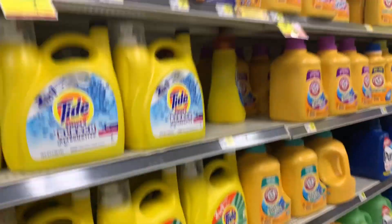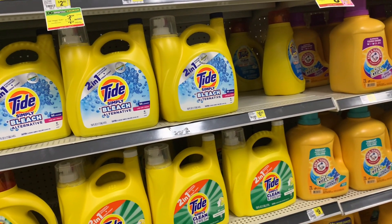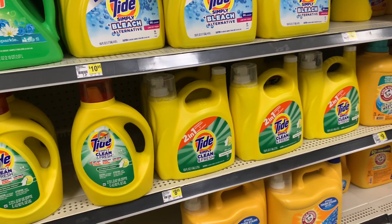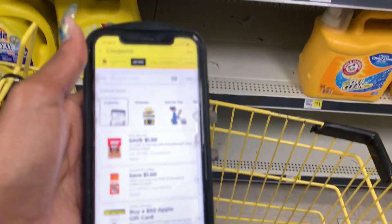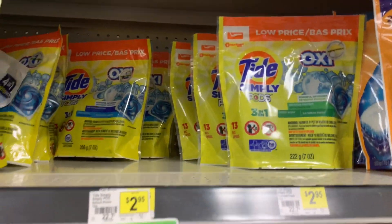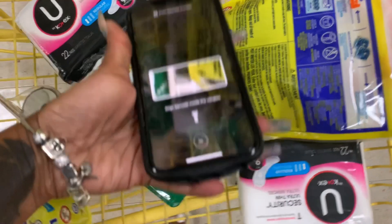I didn't shop on Saturday at Dollar General because we had basketball, so I'm coming in this week to show y'all some hot coupons. I'm on the Dollar General app — I've already saved these coupons but I'm gonna show y'all a little glitch. We have the Tide Oxy and when you scan it...